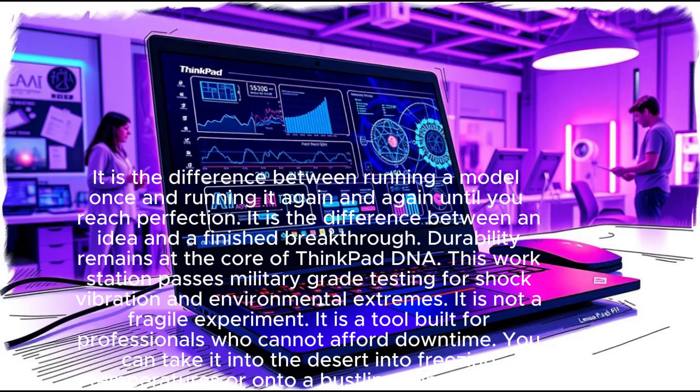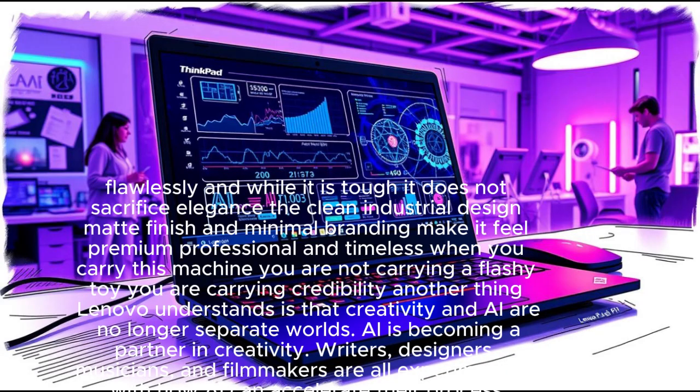You can take it into the desert, into freezing temperatures, or onto a bustling construction site and still expect it to perform flawlessly. And while it is tough, it does not sacrifice elegance — the clean industrial design, matte finish, and minimal branding make it feel premium, professional, and timeless.